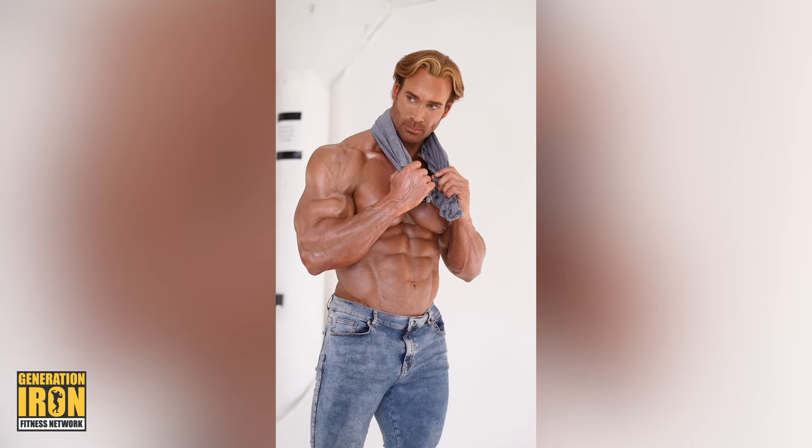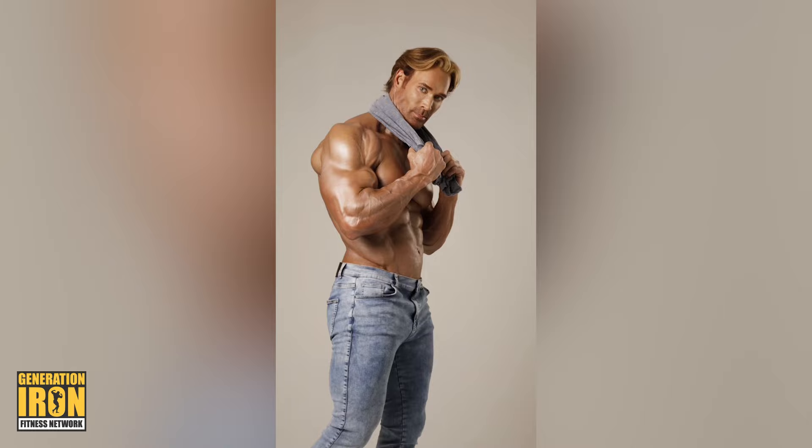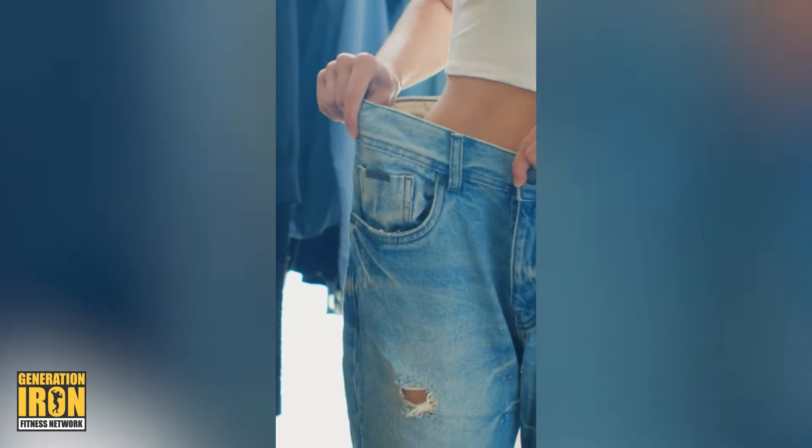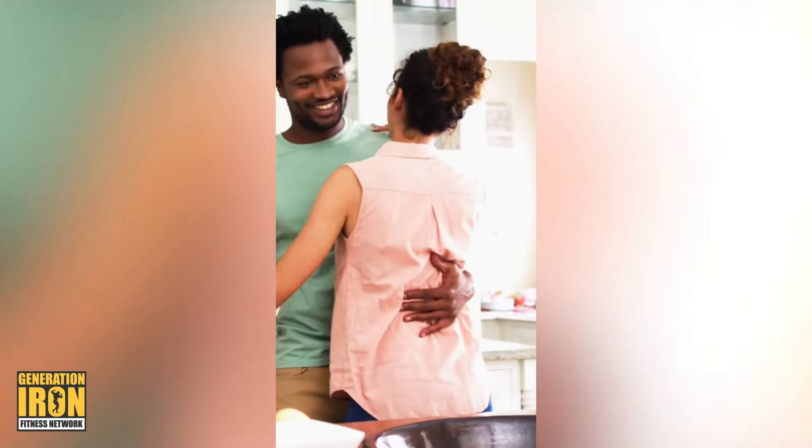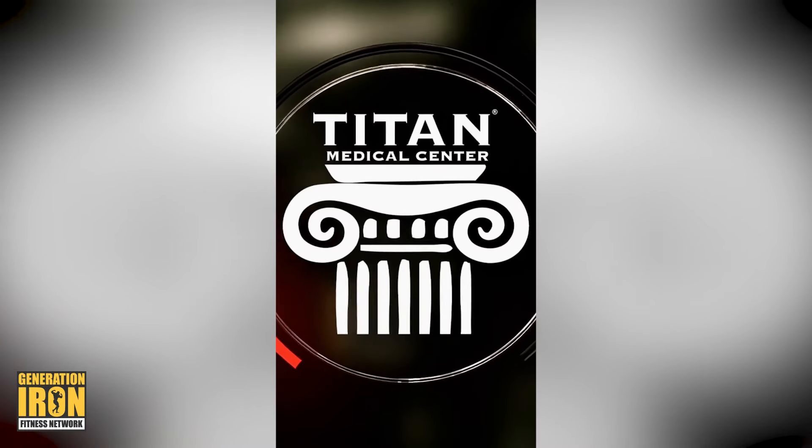Even though I won the universe back in the 90s, the goal for me is to keep going. I know you want to live your best life — and that starts with blood work over at Titan Medical. Start today.